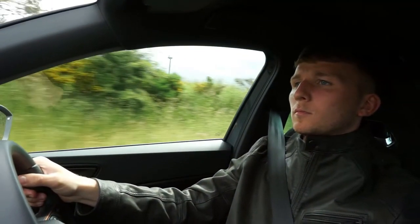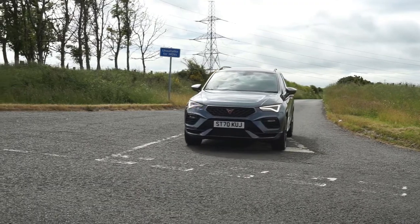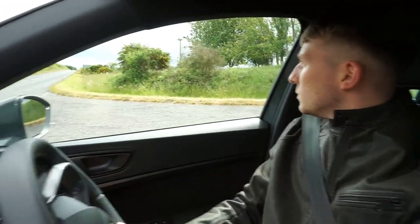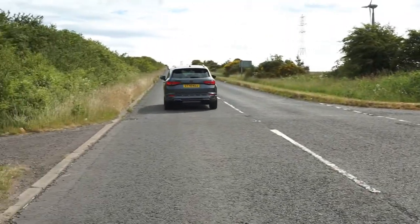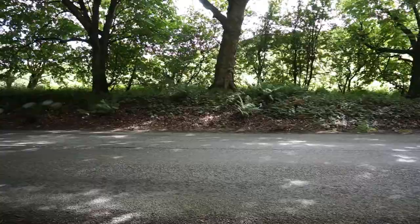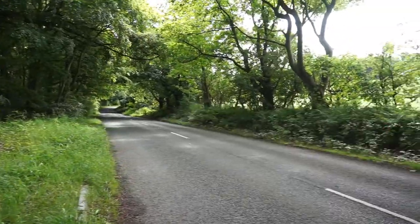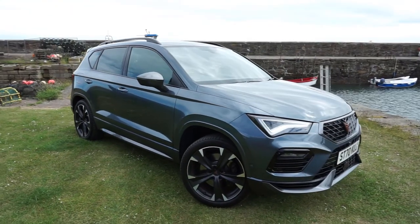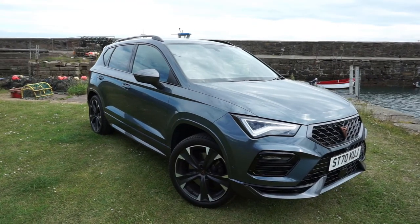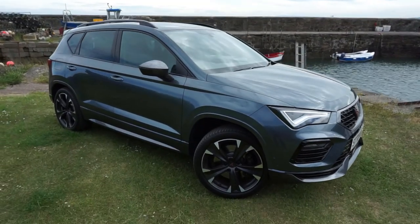The Cupra Ateca is a 300 horsepower luxury performance SUV which comes with four wheel drive as standard, always giving you maximum performance and handling. It may be a very spacious and luxurious SUV, but the Cupra Ateca can propel you from nought to 60 in just over 5 seconds.